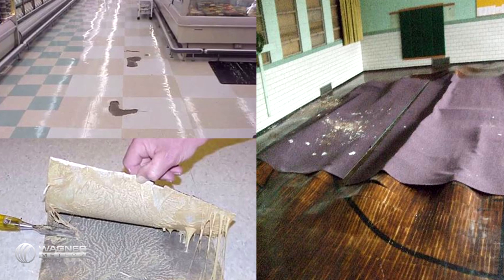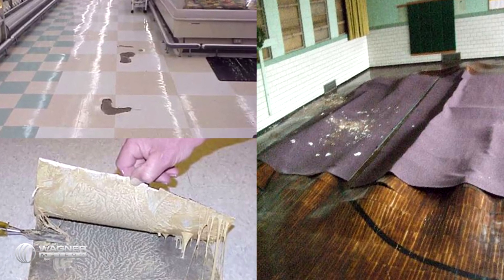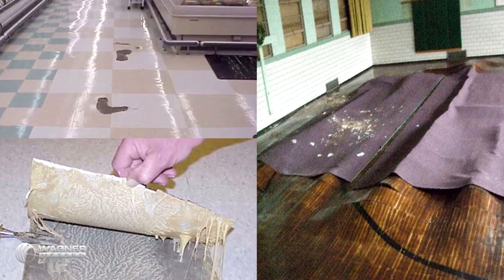Hi, I'm Ed Wagner from Wagner Meters. Sometimes people ask me, what if the moisture level is too high in my concrete slab? If you're in this situation, you probably want to know what your options are. And it always seems to be discovered just when the building schedule says it's time to install the floor covering.